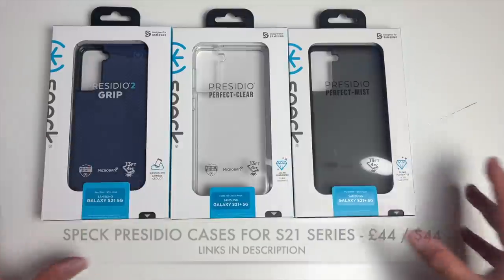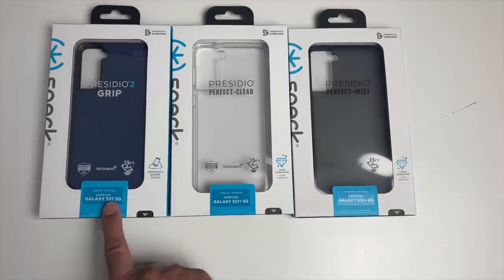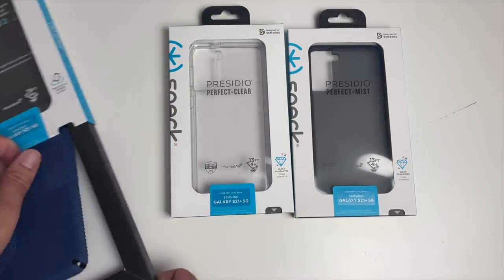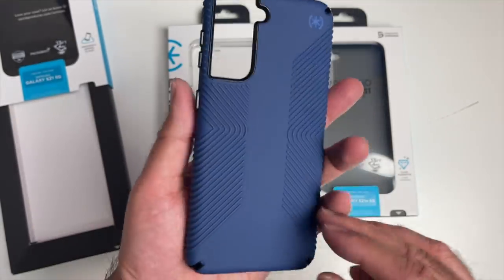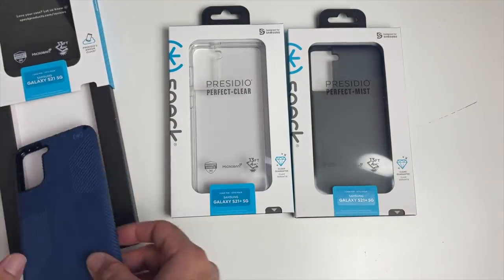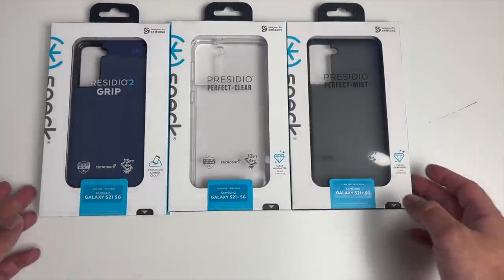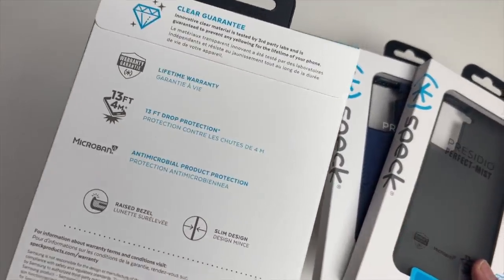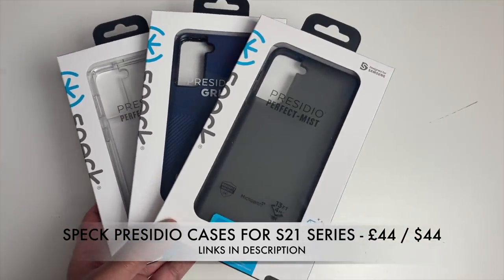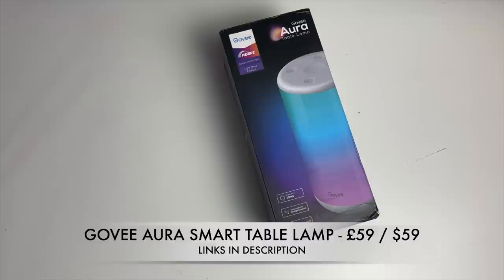Here we have three top-of-the-range cases by Speck — the Presidio range for the Galaxy S21 series. One case for the S21 and two cases for the Plus model. They feature a textured grippy finish on the back, impact and drop-tested protection with a lifetime guarantee. The range includes Presidio 2, Perfect Clear, and Perfect Mist — premium quality cases for your expensive smartphone.